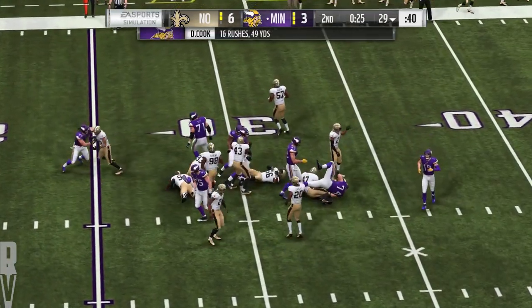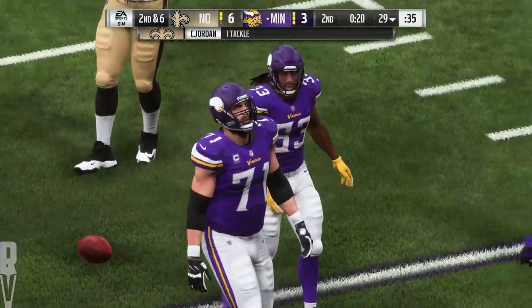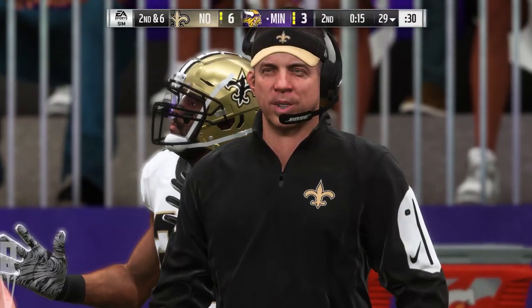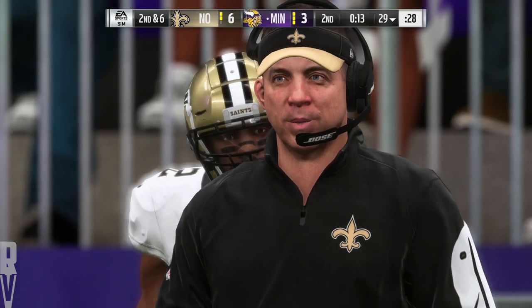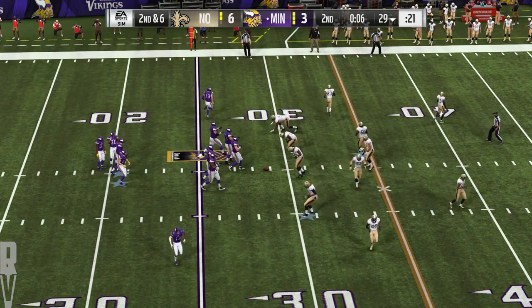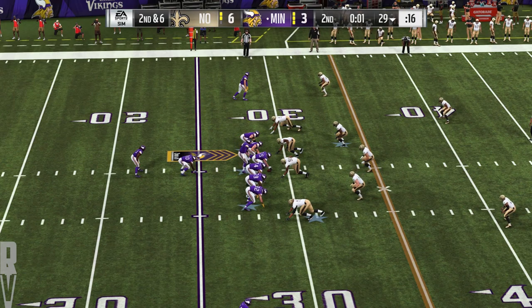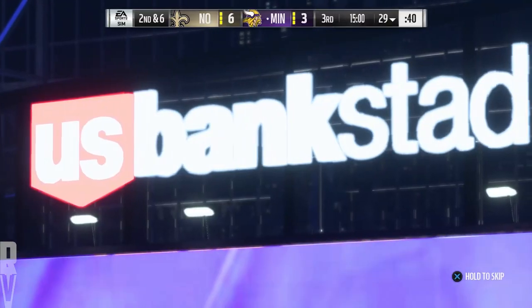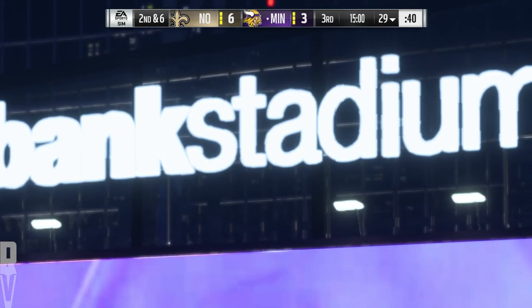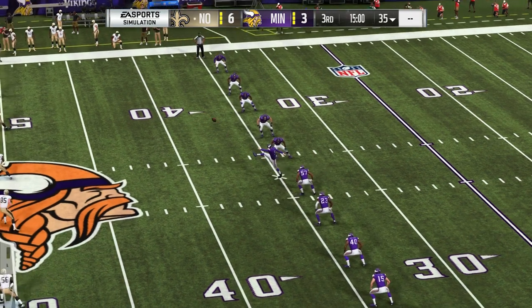If the coaching staff's doing a good job upstairs, they'll file away what they just saw from the defense — they sold out to stop that running play. Keep that in mind — try that again, go play action and hit them over the top. Second and six, just inside the 30. If you like field goals, this is your game — 6-3. Three field goals at the break. We'll send you down to Orlando as we check in with Jonathan Coachman for our EA Sports Halftime Report.